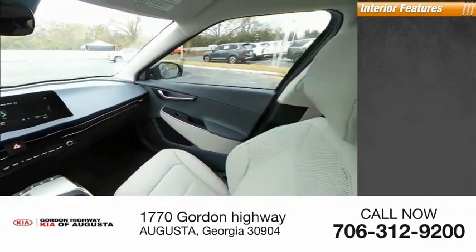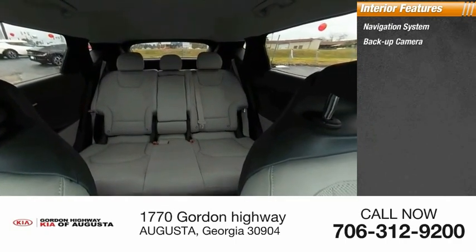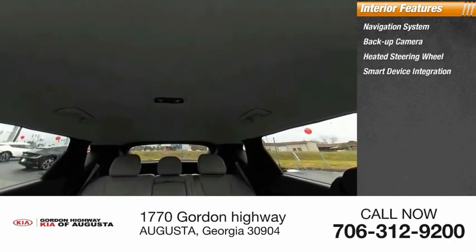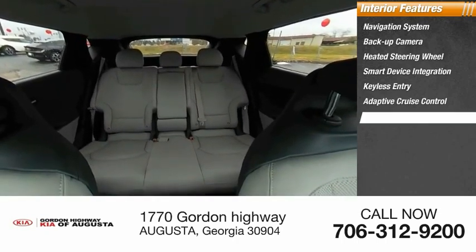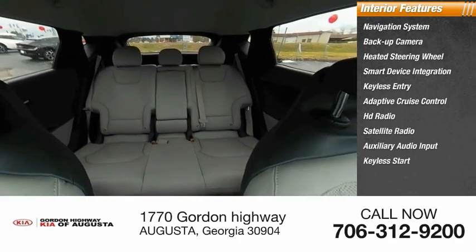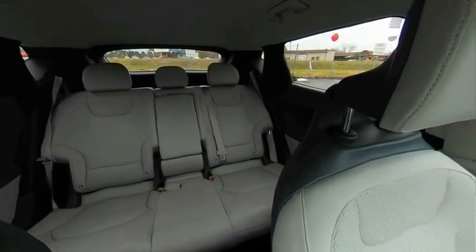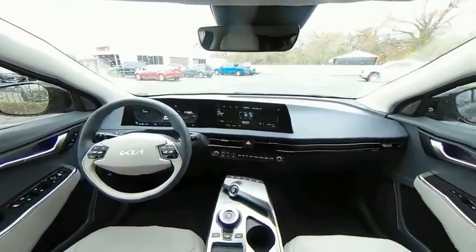Inside you'll find navigation system, backup camera, heated steering wheel, smart device integration, keyless entry, adaptive cruise control, HD radio, satellite radio, auxiliary audio input, and keyless start. A vehicle like this doesn't come along every day. Come in and get it before someone else does.